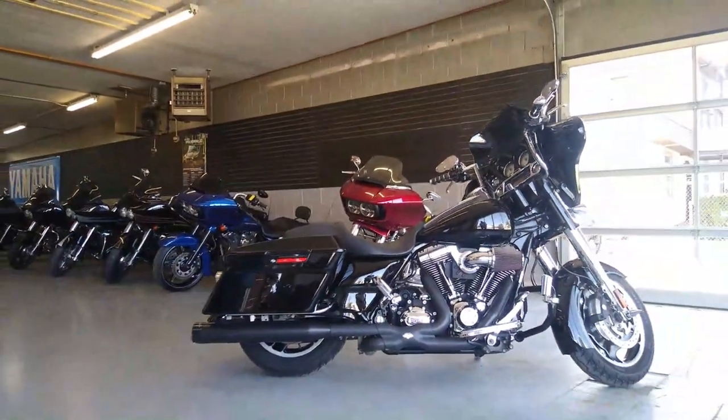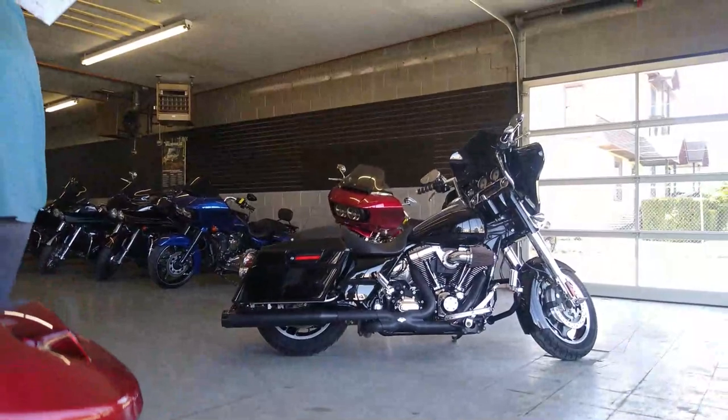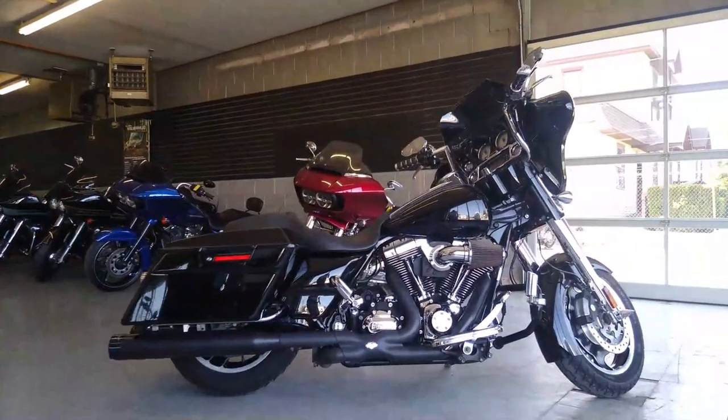Just serviced at the dealership, all the fluids have been changed. This one's ready to ride — crank up the tunes and hit the roads.